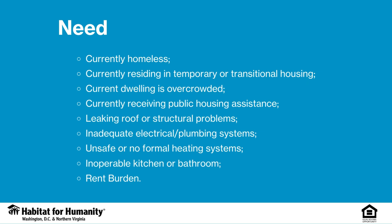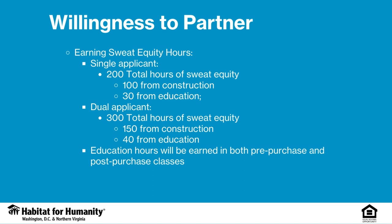We will also take a look at your current housing situation. You have to have an issue with your current housing that makes you have a need for better housing. This may include homelessness, currently residing in temporary or transitional housing, a current dwelling that is overcrowded, currently receiving public housing assistance, a leaking roof or other structural problems in your home, inadequate electrical plumbing systems, unsafe or no formal heating systems, inoperable kitchen or bathrooms, or a rent burden, meaning you spend more than 30% of your income on your current rent.